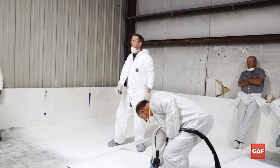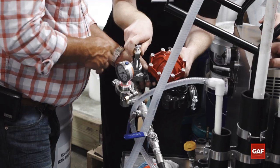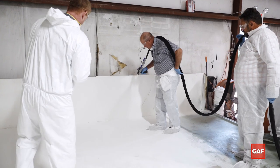If we were using traditional acrylics, you might have ten minutes to check wet film thickness. Once they use it, they'll find out how easy it is to use.